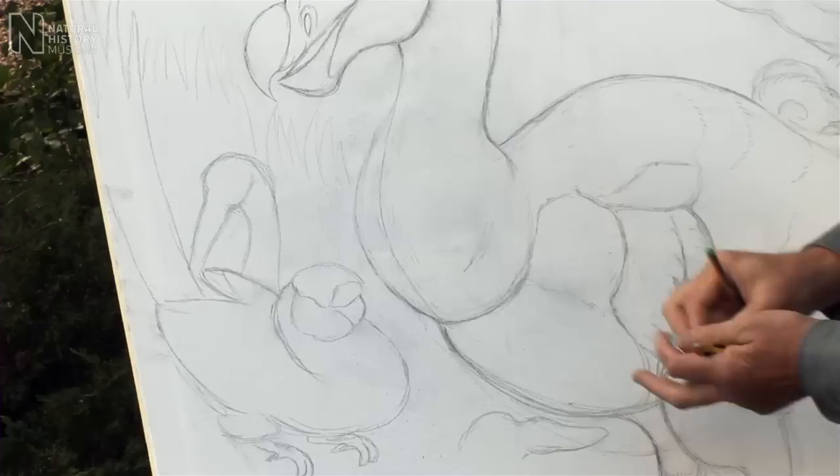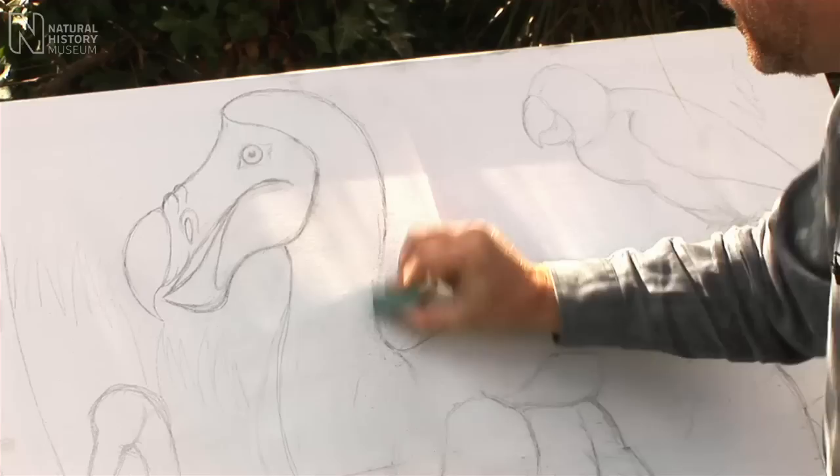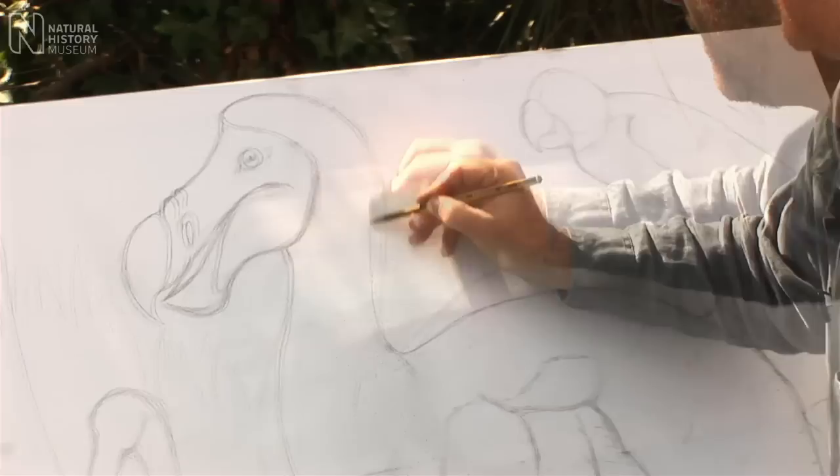I'm now back at home and I've brought my tracing of that Roland Saffery original. So I'll start erasing some of these lines. We're not exactly sure what Roland Saffery was seeing when he painted his dodo — he painted this fat, large bird which is based on the early mariners' accounts.